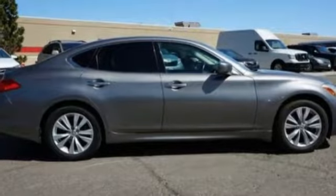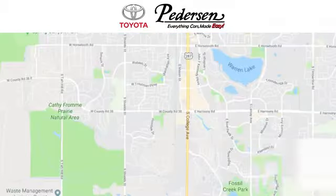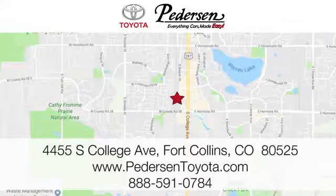Come on in today and see it for yourself. Call, click, or visit us today. We're conveniently located at 4455 South College Avenue in Fort Collins, Colorado, or online anytime at petersontoyota.com.